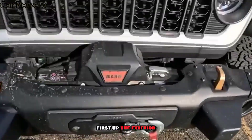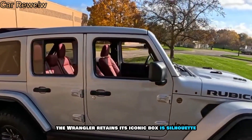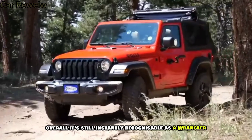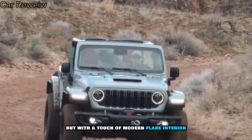First up, the exterior. The Wrangler retains its iconic boxy silhouette, but with some subtle updates. The grille gets redesigned, and there are new wheel options to choose from. Overall, it's still instantly recognizable as a Wrangler, but with a touch of modern flair.